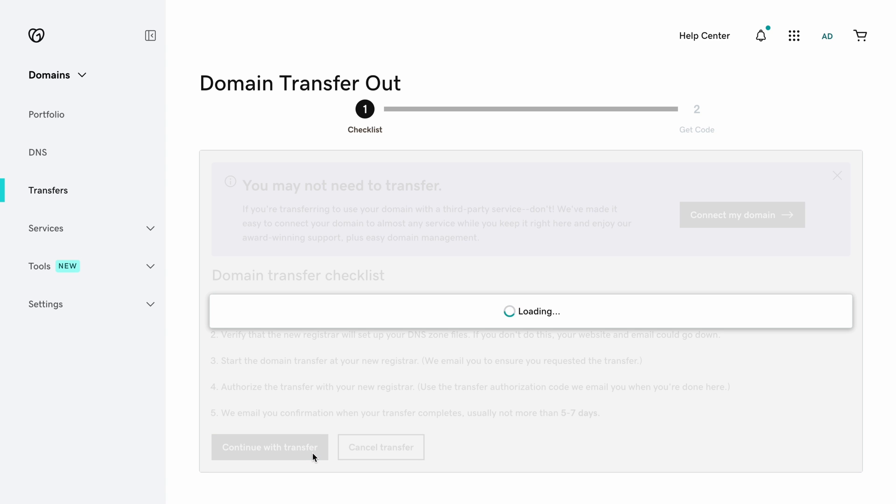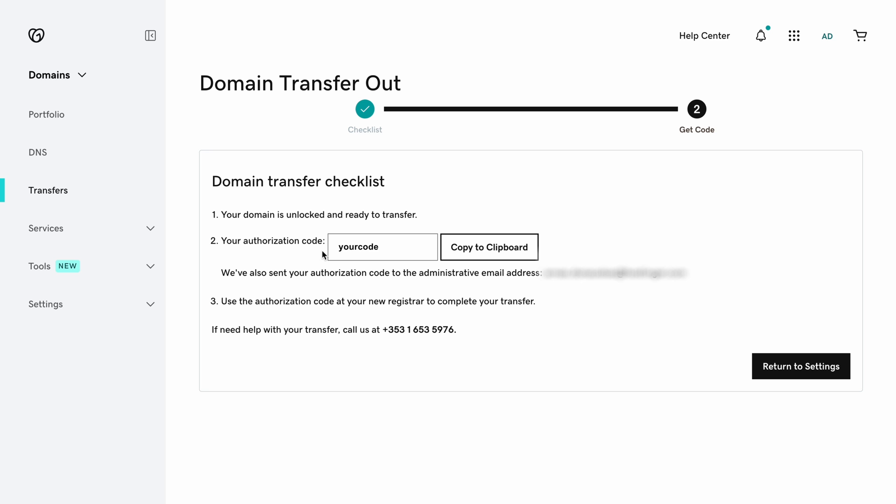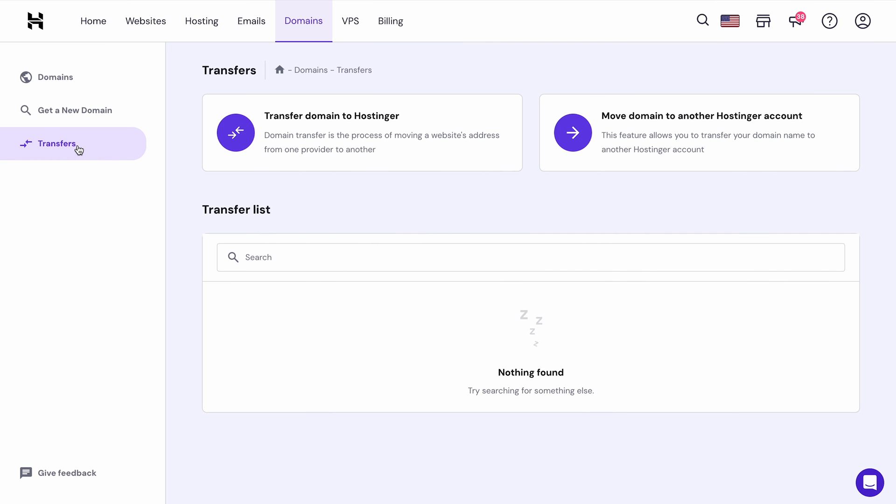Then select Continue with Transfer. You'll need to complete Identity Verification if you have domain protection activated. This is required because you'll be turning off the domain privacy settings automatically once this process is completed — a necessary action to transfer your domain contact info to Hostinger. Hostinger will ask for the Transfer Authorization Code during the transfer process, so you need to click the See the Authorization Code prompt to copy it. Or you may find the code in your email. Once you've completed these steps, log into hPanel to continue initiating the domain transfer.